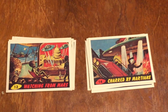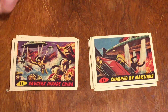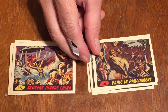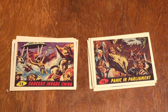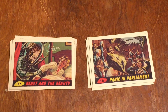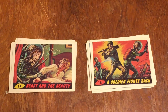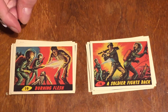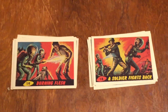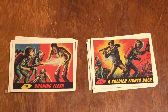Number fourteen is Charred by the Martians — they cook unsuspecting people. Number fifteen is the Sorcerers Invade China. There's a Disintegration Ray on a guy, burning him alive. Number sixteen is Panic in Parliament in England — he's being attacked. Number seventeen is Beast and the Beauty — alien abduction. Number eighteen is the Soldier Fights Back — he hits the Martian with his rifle. Number nineteen is Burning Flesh. This was one of the cards called into question because it was just too gruesome, especially since these were for kids. I was ten years old when these cards came out in 1962, and I loved them. Me and my friends loved them, but parents did not.